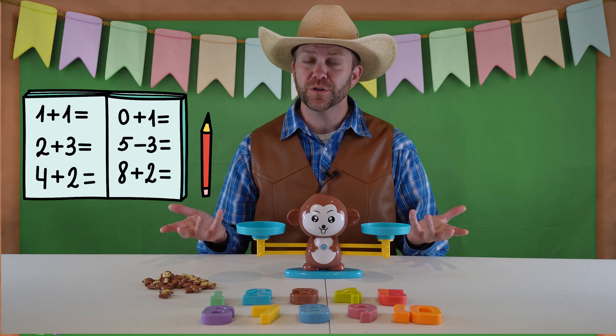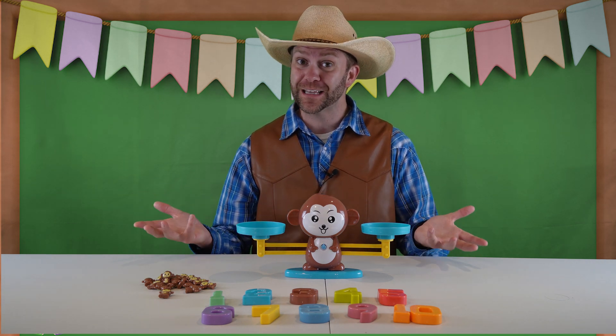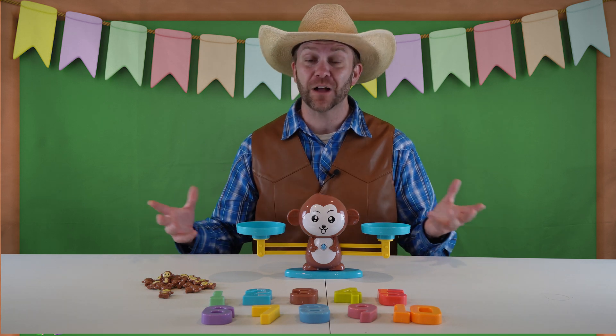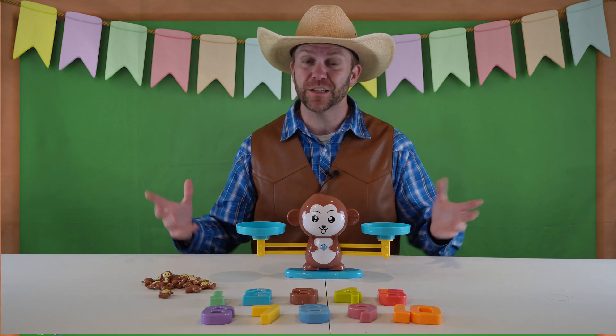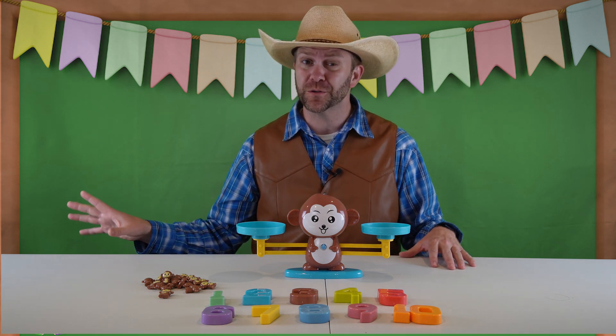I mean, if you go to the grocery store and you know you need three lemons, how are you going to know when you got three lemons other than learning how to count and mastering that skill? It's really, really cool. You can use it in everyday life as well as whatever career you choose.